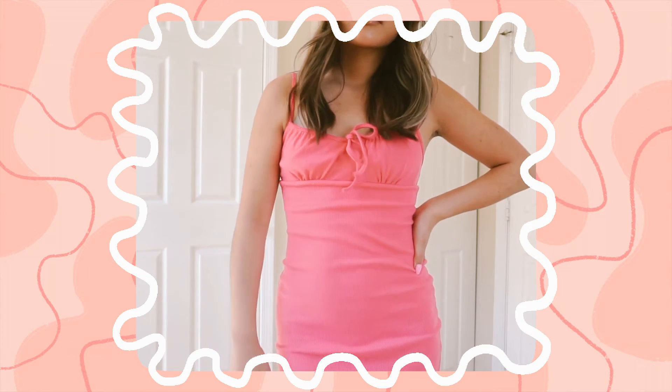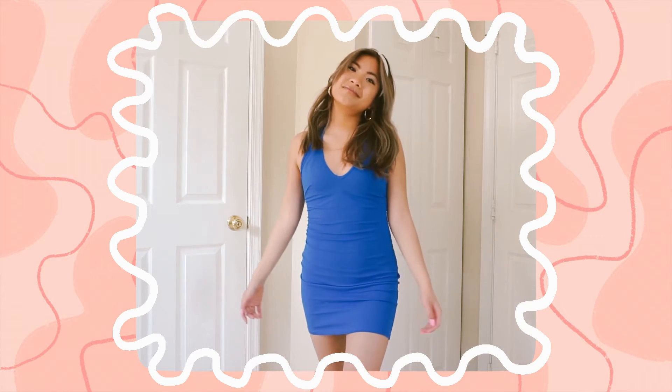I feel like it's so flattering — it just makes me feel cinched. This is also a good dress that you can dress up or dress down. If I wear heels with this, it's like a little fancy outfit, but if I do sneakers with it, then it could be a cute chill spring/summer outfit.